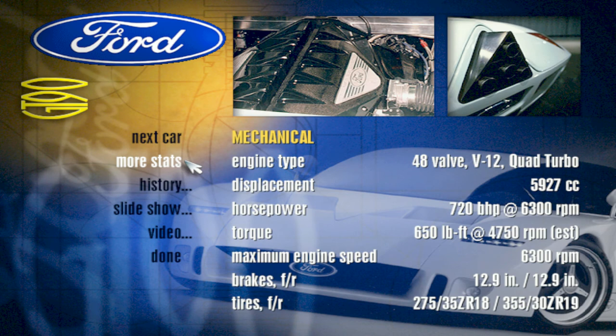Fiber-optic high-intensity discharge headlights, along with an aggressive, speed-deployable rear spoiler, give the GT90 a menacing demeanor.